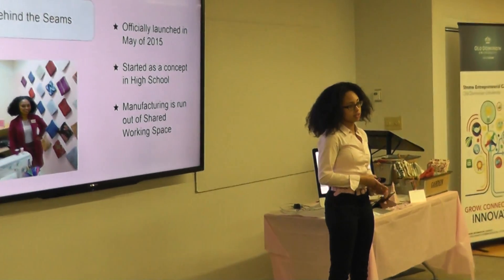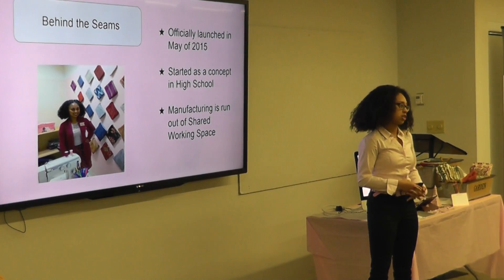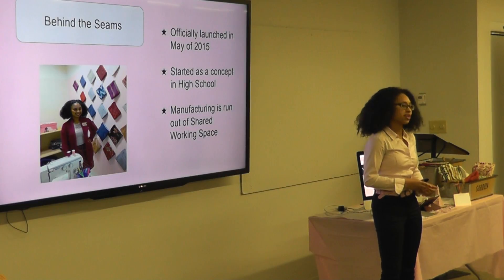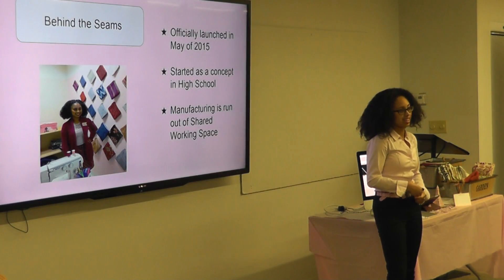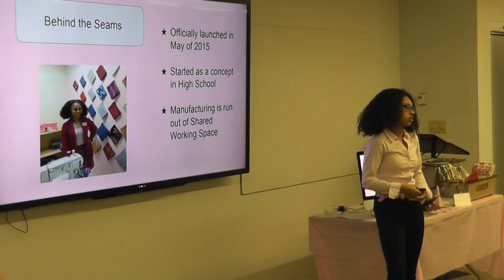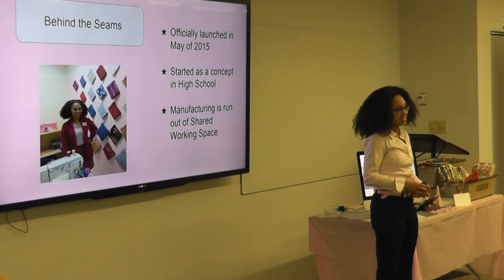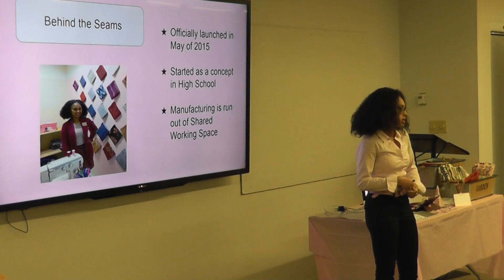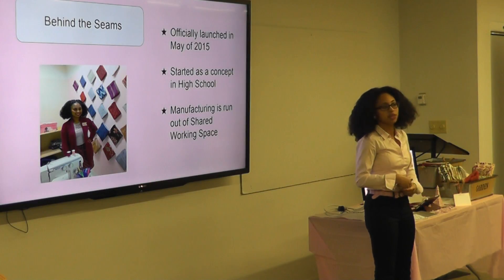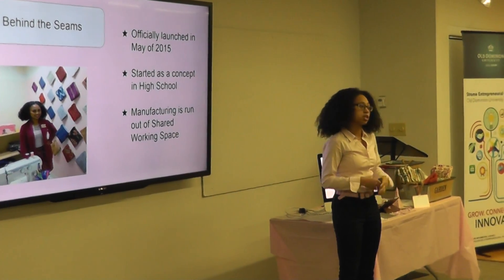Two Pink Peas officially launched in May of 2015. I had the concept item in high school, and I came into the center and Nancy gave me some great advice, as well as the current grad assistant here. The Strom Center has just been an incredible resource for me. I work out of it as a shared working space — my office is there. They gave me great publicity and space to manufacture, and working out of Virginia Beach just really wasn't an option. They gave me the chance to grow, and it's just been amazing.